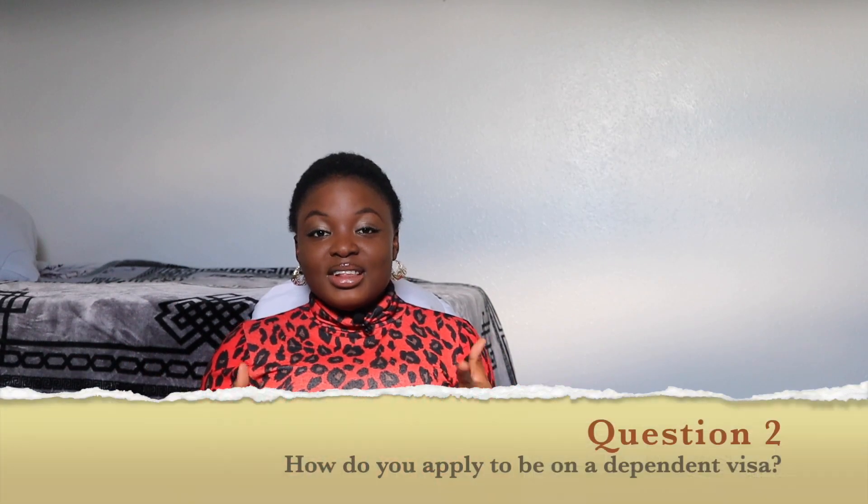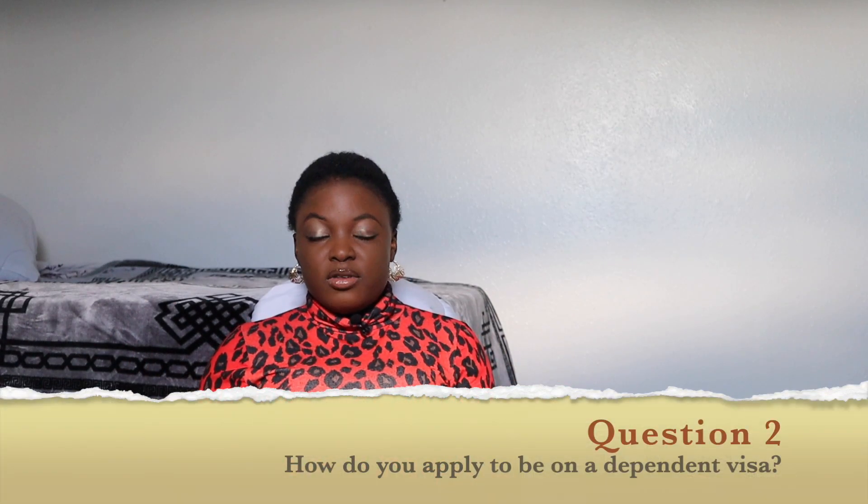Moving on to the second question: how do you apply to get a dependent visa? For a dependent visa, the unique part is that you are attached to the main applicant. This visa is provided for families to be reunited with their spouse who is on a different visa. So it means you can apply during the main applicant's own application or after their own application.